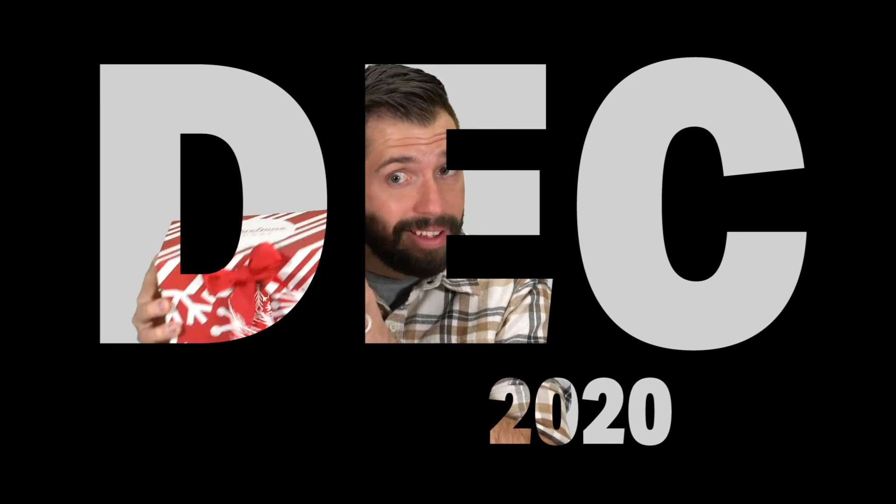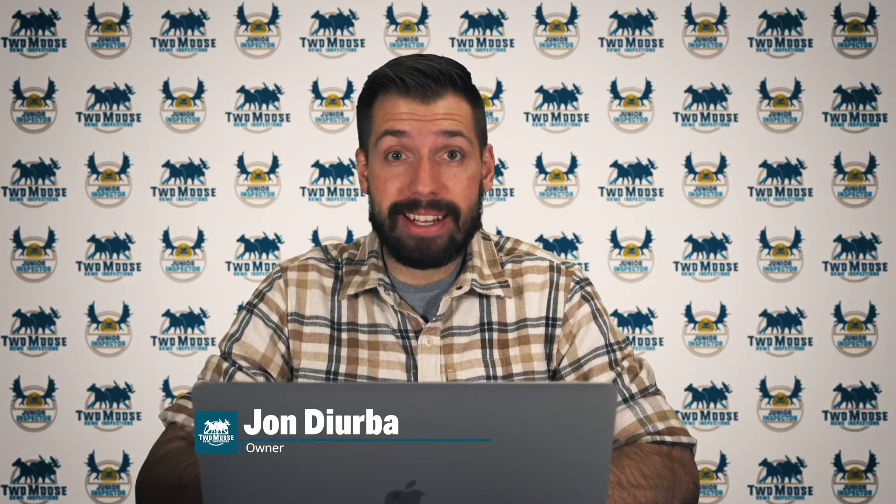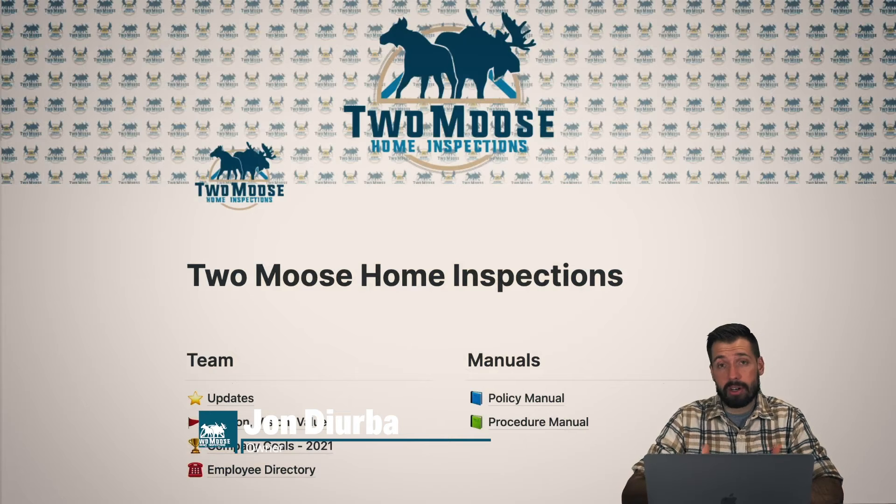Hey, this is John with 2Moose Home Inspections and welcome to the December 2020 in-service training. 2020 was one heck of a year, but we made it and it's 2021. Thank you for joining us on this in-service training. Without further ado, let's go ahead and get started.